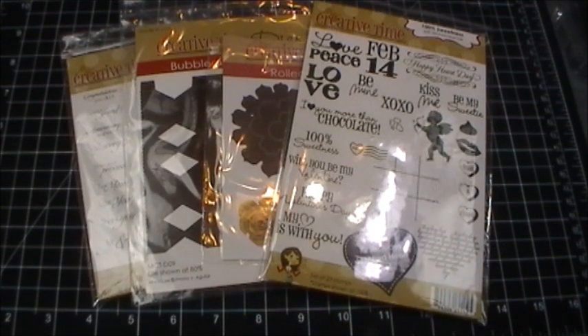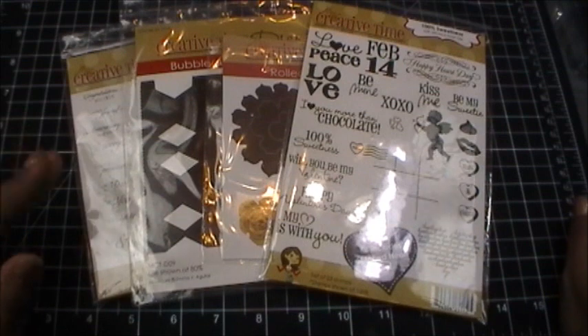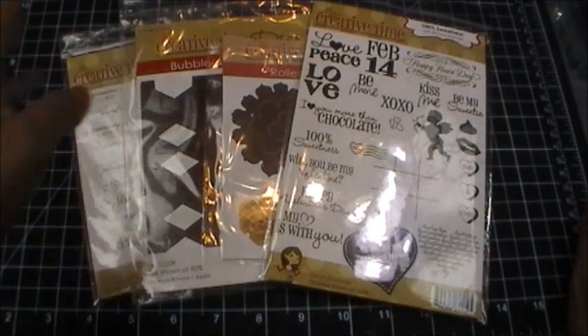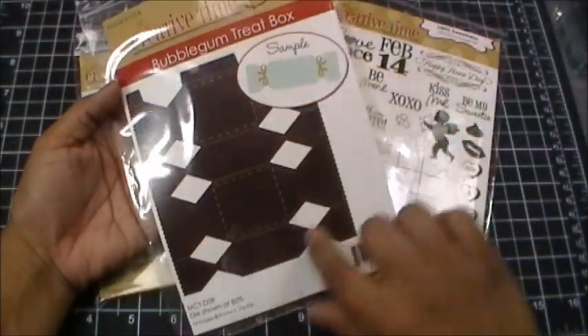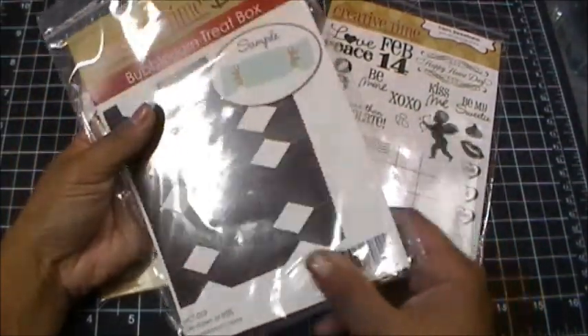I thought it would be fun to have my design team create little baby shower favors slash wedding favors, so we have a little bit of both for you today. For my project today I decided to go ahead and go with a wedding favor — or you could even use it for a wedding shower — and I used my Bubblegum Treat Box die, which is a pretty good sized die. This is what I'm using for the actual favor portion.